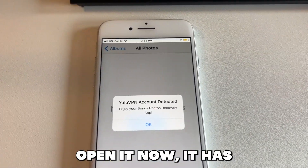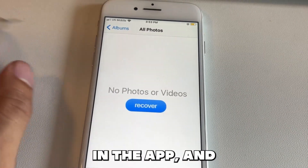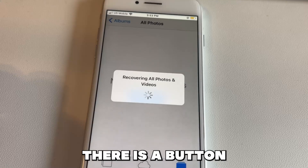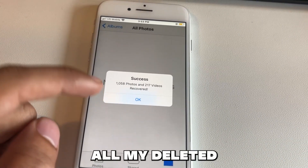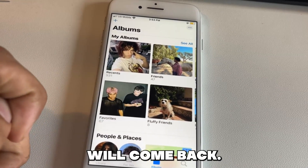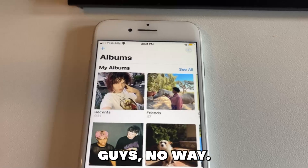So basically I'll open it now — it has a pop-up, let's just click through that. Okay, so now I'm in the app and as you can see there is a button that says recover. When I click this recover button, all my deleted photos and videos even past 30 days will come back. Wow, it worked — all my photos and videos are back guys, no way.